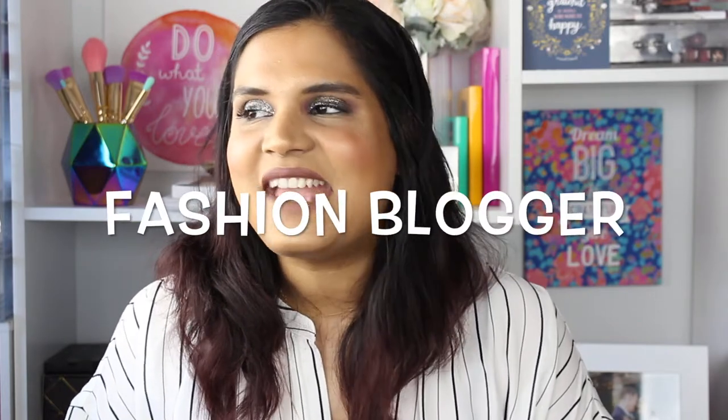Hey guys, welcome back to my channel! I was in the middle of filming and I got a package from Forever 21 — a few things I had just ordered because I got a 21% off coupon from them. I thought I would randomly sit down and film this video. I am mainly a beauty channel but I used to be a beauty blogger back in the day, so I still think I have some decent style. I mainly shop at Forever 21 because their clothes are so affordable and I can always find a good coupon.